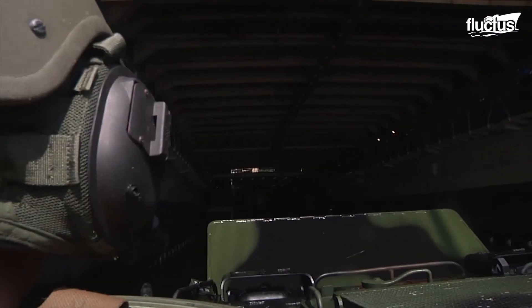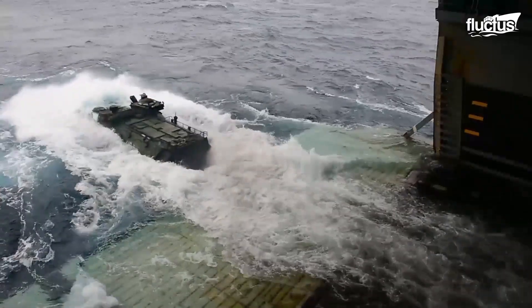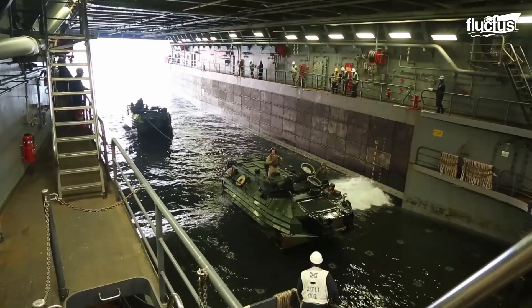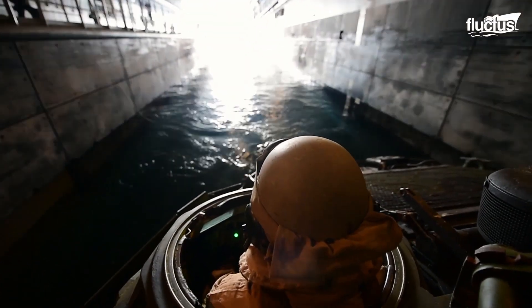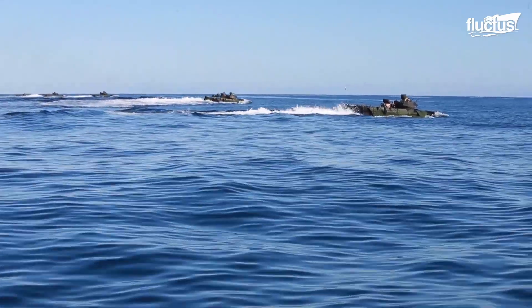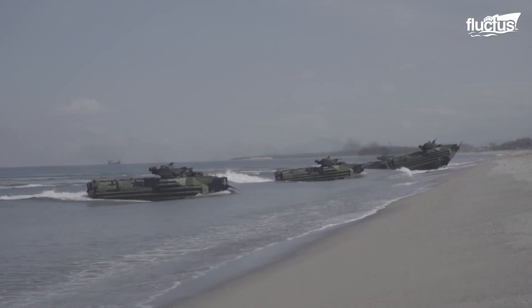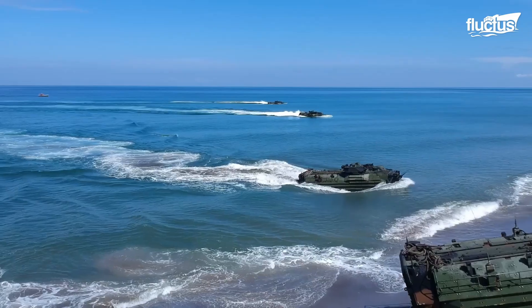AAV operations begin in an amphibious transport dock or landing helicopter dock well deck. The AAVs, loaded with battle-ready Marines, enter the water by driving off the ramp of the ship's well deck. AAVs move in precise formations during beach assaults, avoiding obstacles and maintaining line-abreast formation to prevent enemy concentration of fire.